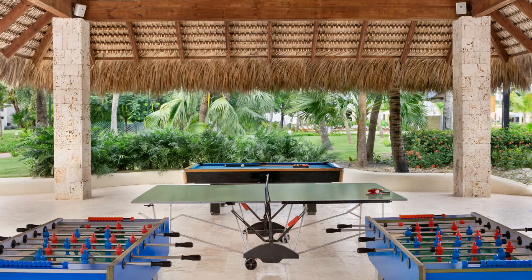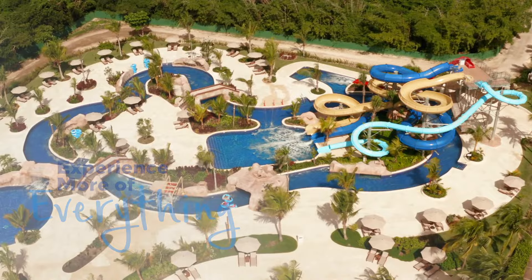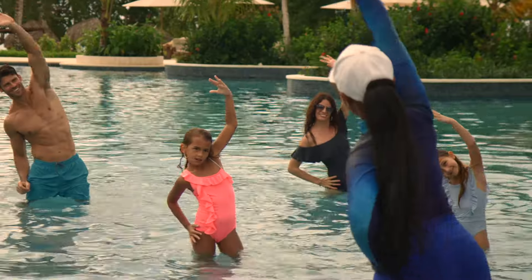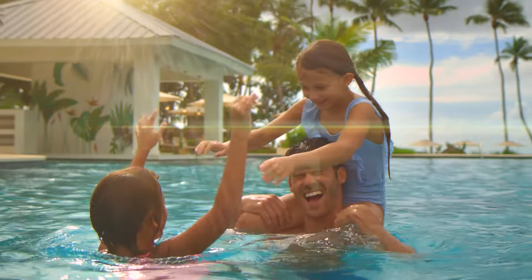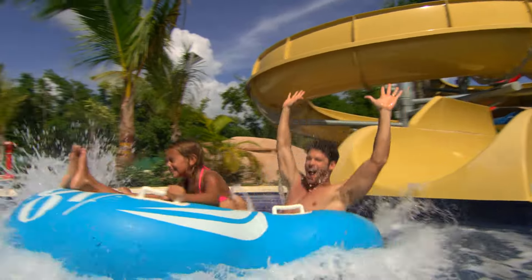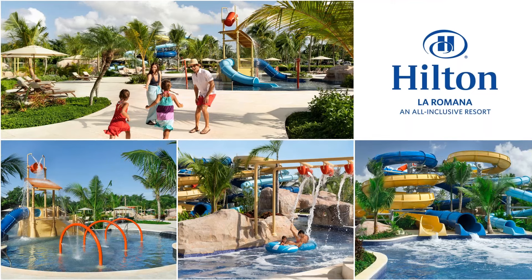The on-site water park is very popular with kids and adults alike — and it is included in the resort with no extra fee. There are water slides, a lazy river, and a smaller splash pad area for younger children who aren't ready for the full-size slides. It is a fantastic option for families.